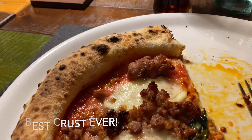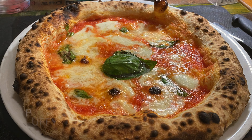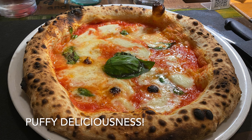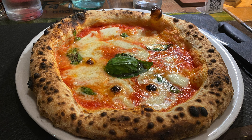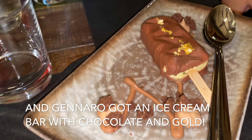That's a margarita. You can see I decimated half of this and it was very hard to stop, but this is seriously the best crust I have ever had in a pizza. Amazing.